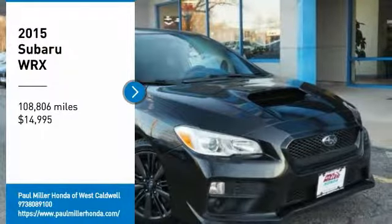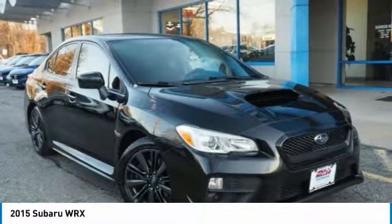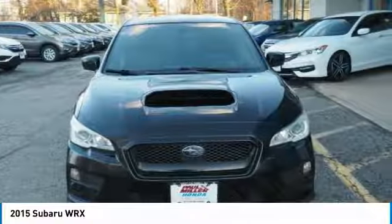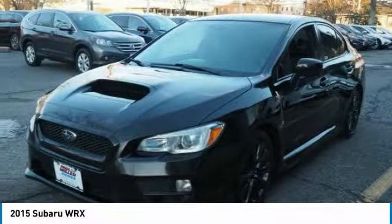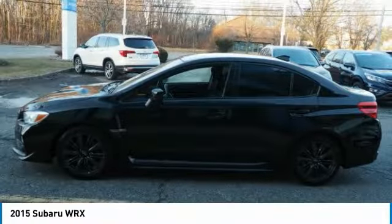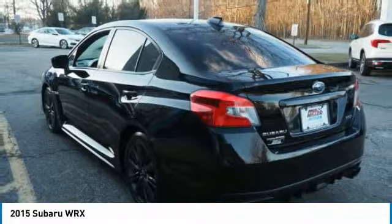Make a great choice today with the 2015 WRX. The Subaru WRX is built with performance in mind. Not only does it provide corner-hugging ability and power galore, but it also provides fantastic fuel efficiency.